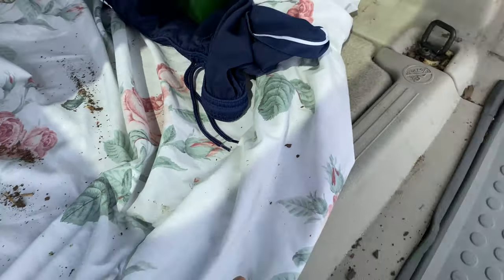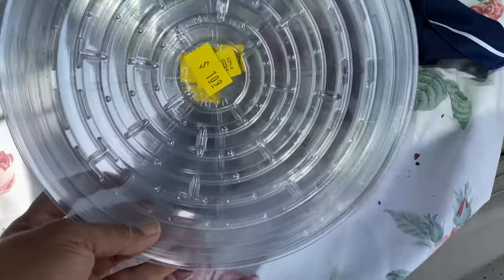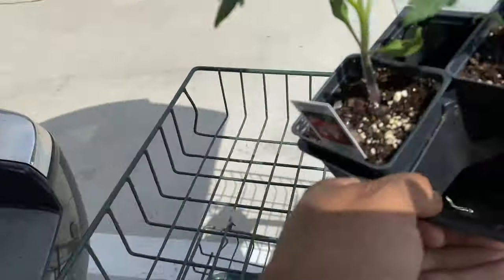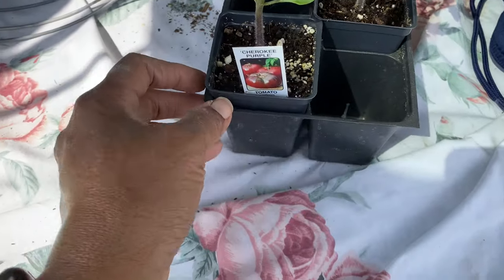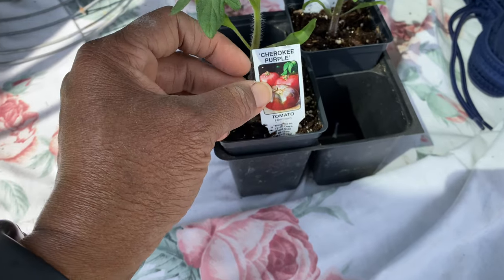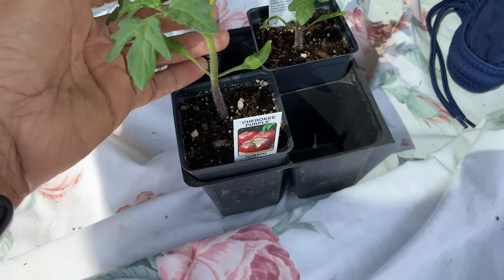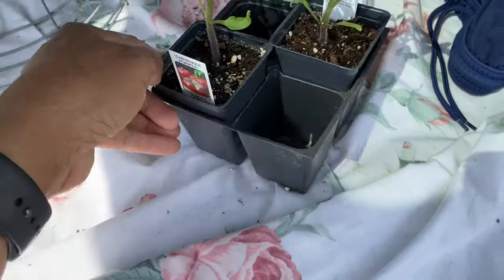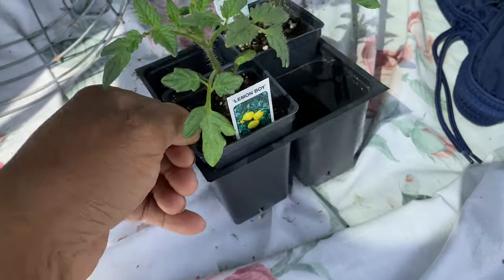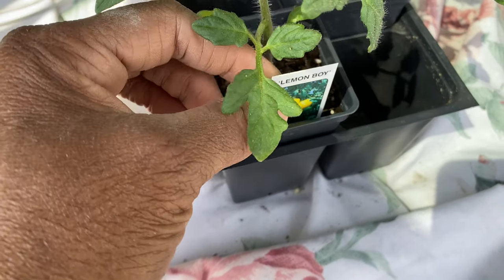I got five little pot saucers — they were $1.09 minus 25%. I only got two starts because I have my own starts, and some things I want to try from seed. But I hadn't seen these before: the Cherokee Purple tomato — I've never grown one. And over here is a Lemon Boy tomato as well.